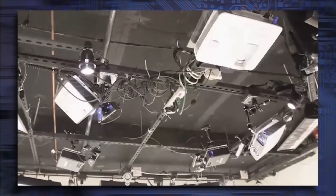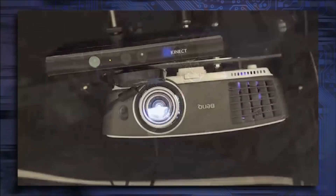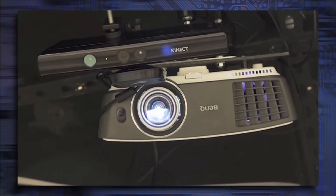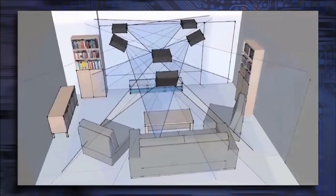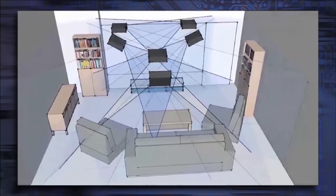The system consists of multiple projector-camera units, or PROCAMs for short. Each unit contains a depth camera, a commodity wide field-of-view projector, and its own computational unit. These PROCAM units can be used individually or combined through a scalable distributed framework to cover an entire room.